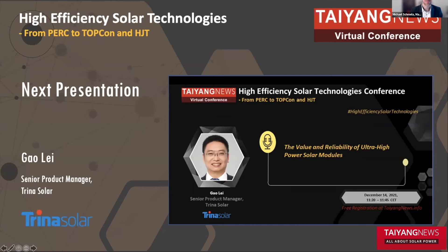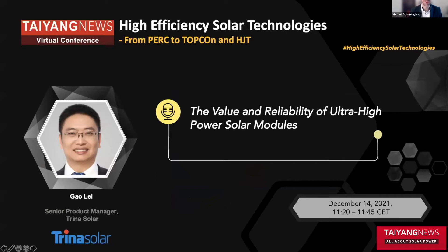Let's continue with the next presentation. We are now very happy to have with us Gao Li, who is the senior product manager at Trina Solar. He works at Trina for about three years. Earlier he was active in non-solar companies — Mettler-Toledo, a precision measurement company — or he worked as a digital engineer at Ericsson. But now it's Solar, where he focuses on the product management of Trina Solar. Gao Li, we are very happy to have you with us. The floor is yours.